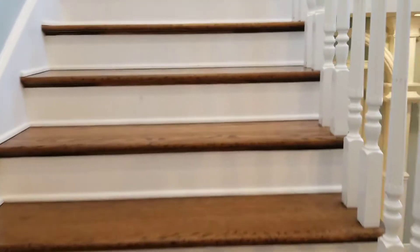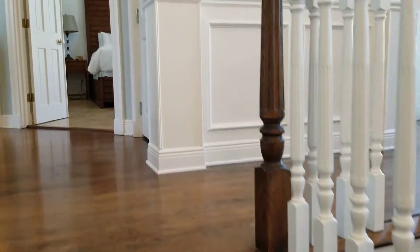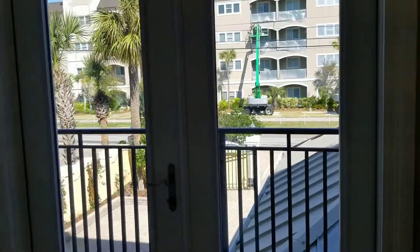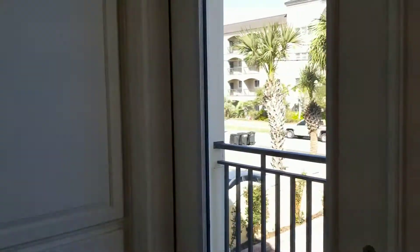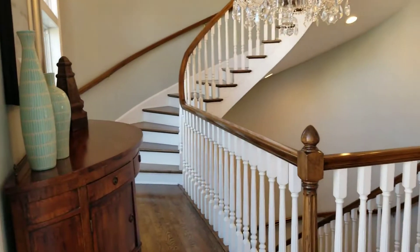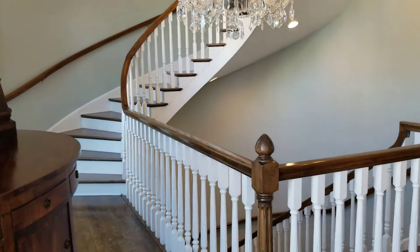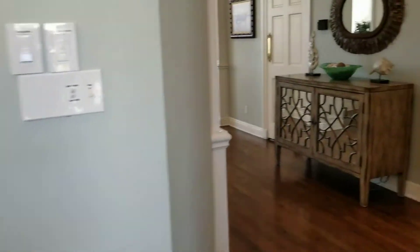Coming up the wood staircase here, we have a little balcony out on the front side of the house with some additional storage. Here you can see this wonderful chandelier — it's beautiful. That goes up to the third floor. First I'm going to show you the second floor, which is the main living area and the kitchen.